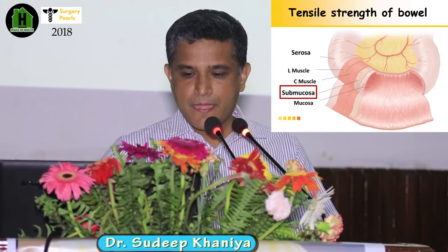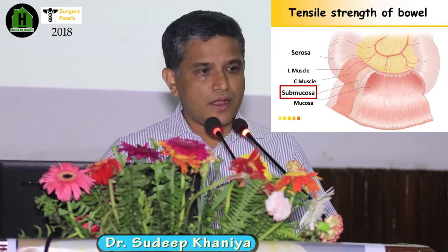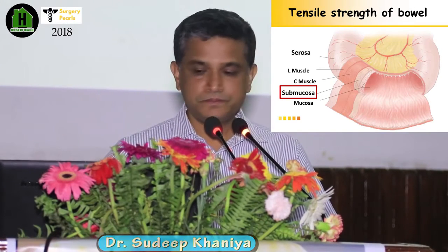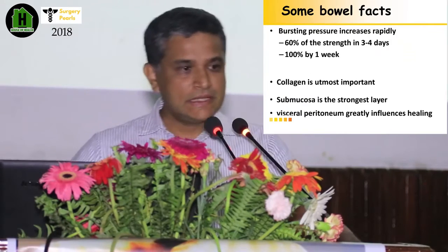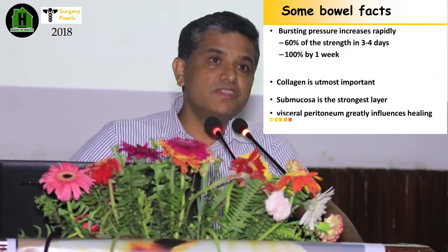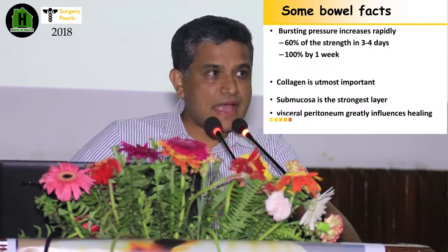These are the four layers of the bowel wall. The most important one from the view of anastomosis is the sub-mucosa, because it provides the tensile strength. When you do anastomosis, 60% of the strength is reached within three to four days, and 100% tensile strength is achieved by one week. Collagen is the most important protein, and the visceral peritoneum greatly influences healing.